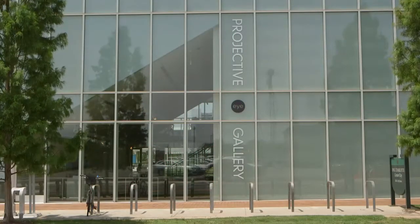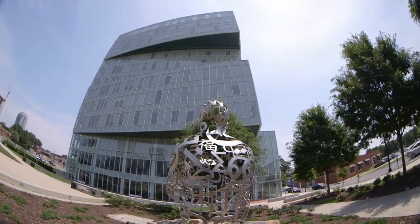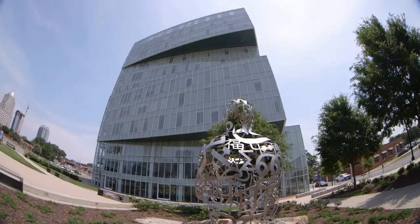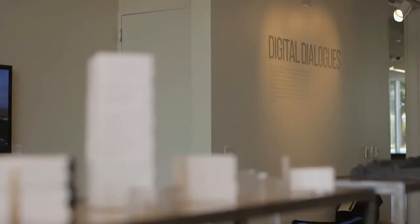The Projective Eye Gallery at UNC Charlotte Center City has a wonderful new exhibit on display through July 28th that brings together the work of four faculty in the College of Arts and Architecture.